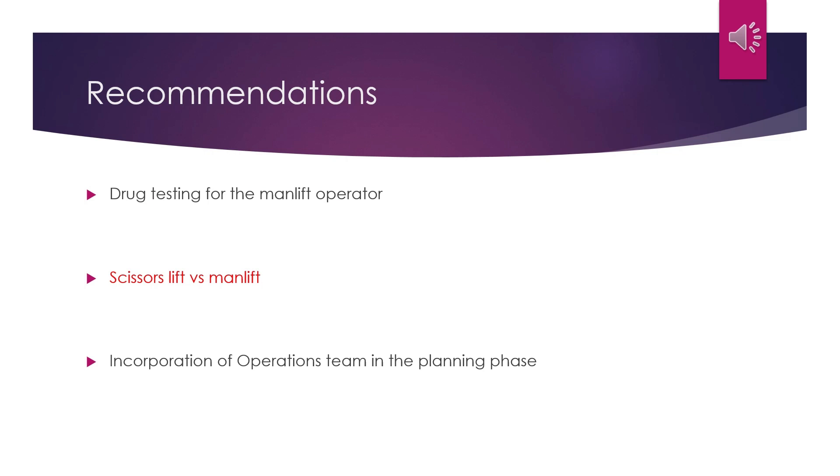Furthermore, a scissors lift can be used to perform the earthing as opposed to a man-lift. In the event of a failure of the hydraulic system, the man-lift bucket has a possibility of tilting over, but the scissors lift will only return to its start position. As a recommendation to improve the workflow process, it is suggested that the last man-lift inspection document as well as the man-lift operator certification be provided to the operations department in advance of the day of the earthing. This will allow sufficient time for the lead operators to review the certificate and checklist. Any issues with the documents can be identified and addressed before the earthing to prevent time delays on the day that the earth is to be applied.